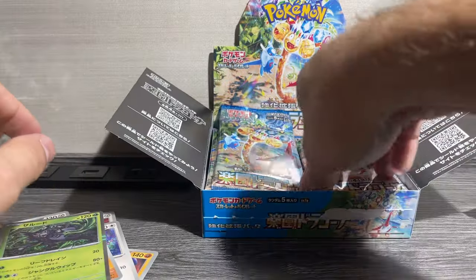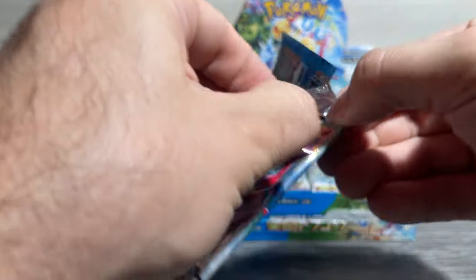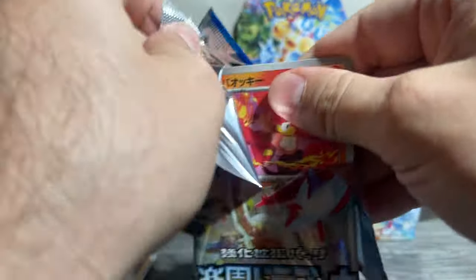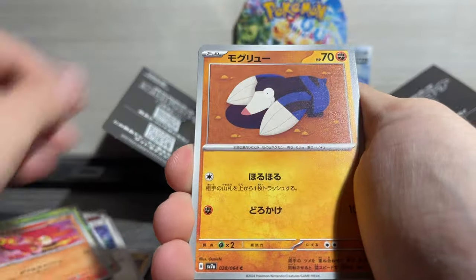The Pokemon Center — any boxes we get there, I think unfortunately they're going to open them or at least take off the shrink. So we'll see. Let's see what they do. It'll be interesting to see how they handle that.